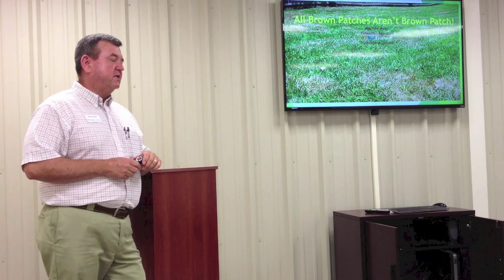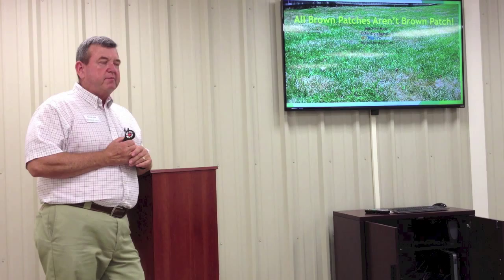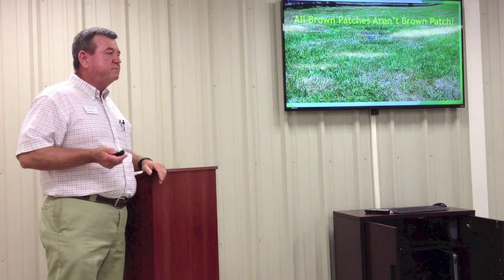My name is Mitchell Mote, and I'm an extension agent here. We're going to spend the next few minutes visiting on this title: All Brown Patches Aren't Brown Patches. Here at the local extension office this time of year, we receive a number of calls from individuals who have done some research and read about brown patch disease. They'll say their lawn has these brown patches and places of grass are dying. We'll come look at it, and very seldom is it brown patch. So all brown patches aren't brown patches.